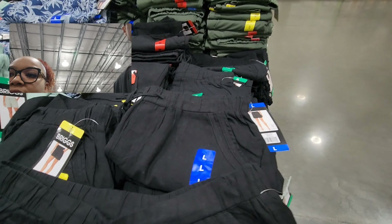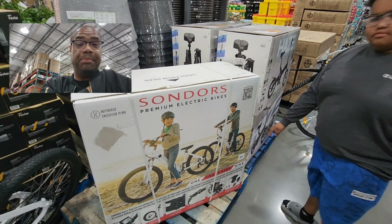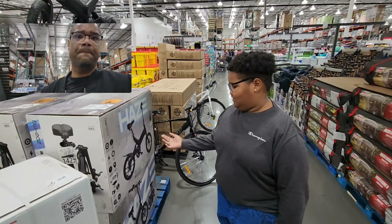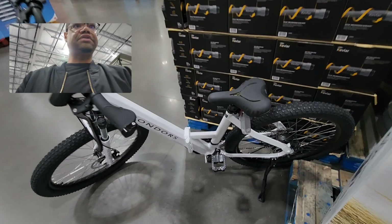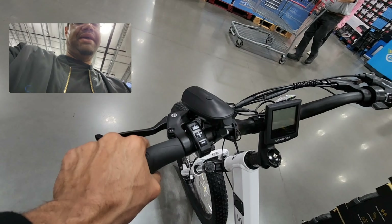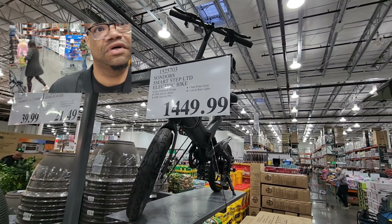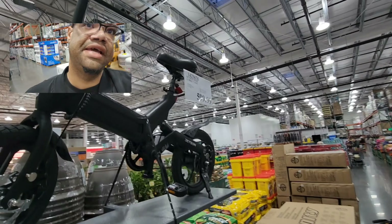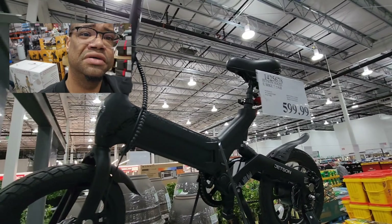Shawn wants to show y'all something — there are electric bikes! This is the Saunders premium electric bike. Let's get a close look at the seat and the throttle. The Saunders is $1,449, and this is the Hayes at $599. It's a beautiful bike but it looks kind of small — might be a kid's version.